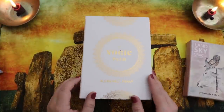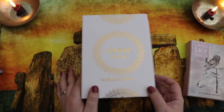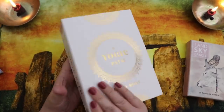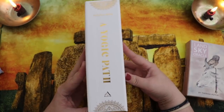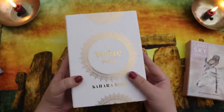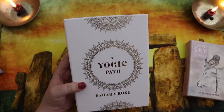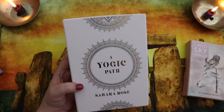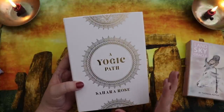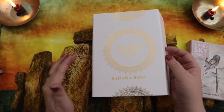Let's look at the Yogic Path first — this came into my collection second. This deck is illustrated by Danielle Noelle, and the creator is Sahara Rose, whom I follow on social media. She has such a beautiful energy and light to her.